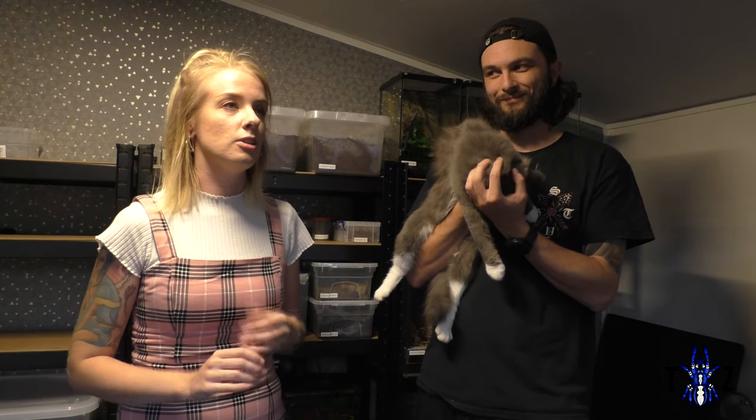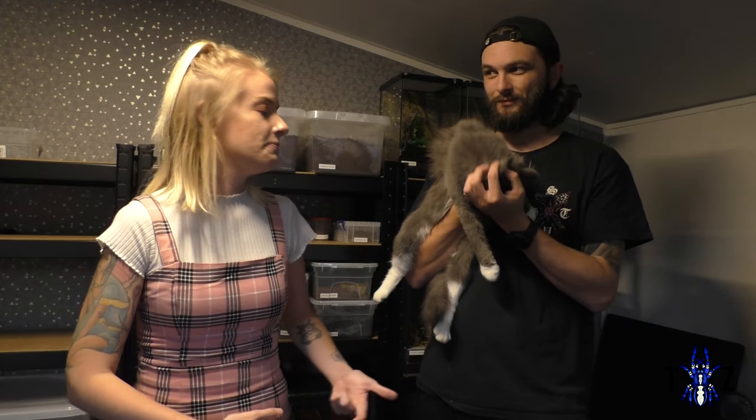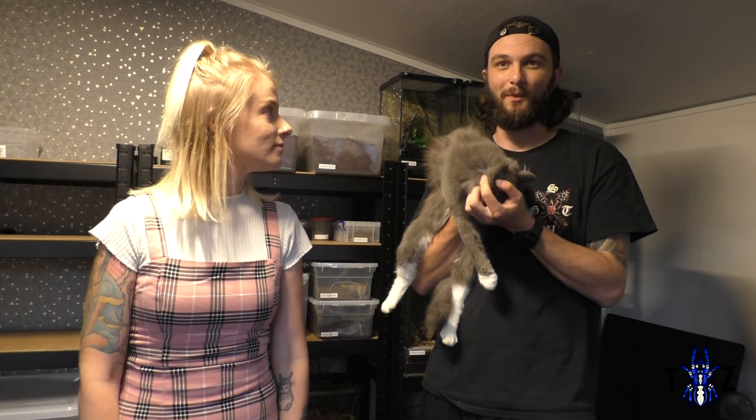I've heard about Persians being particularly lazy and only preferring one person over anyone else — this is so true it's unbelievable. No matter how much I feed him, groom him, or love him, he's not interested in me. In the morning he just jumps up and starts meowing, sitting on my lap, letting me stroke him, falling asleep on me.